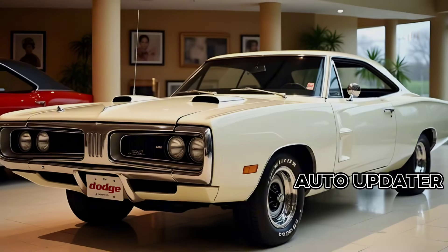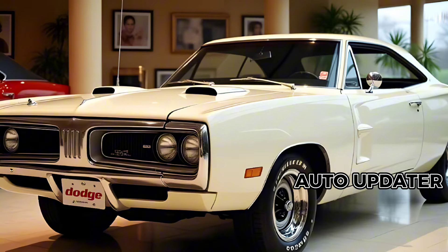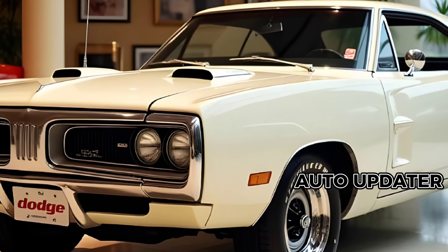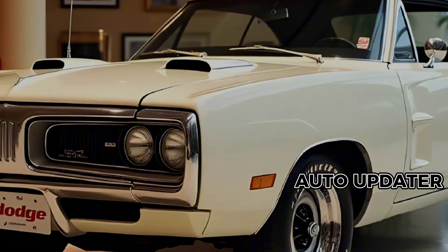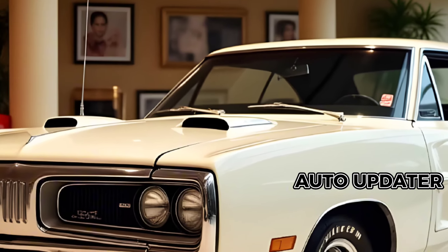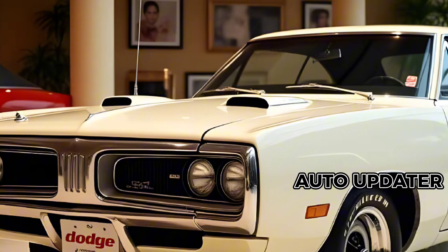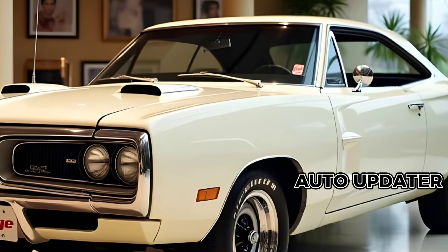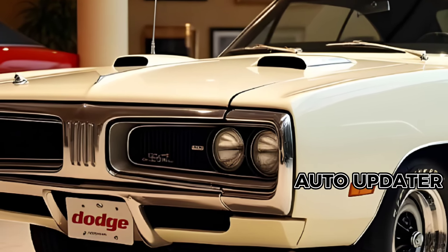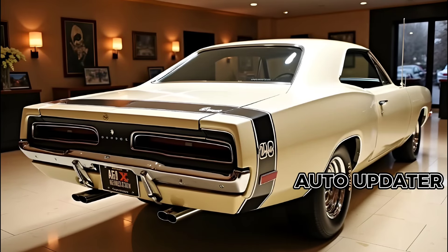Under the hood, the 2025 Dodge Superbee packs a monstrous engine designed to thrill. Whether it's a supercharged V8 or Dodge's innovative hybrid-assisted performance powertrain, you can expect mind-blowing horsepower, neck-snapping torque, and a roar that commands attention. Dodge has always been about muscle, and the Superbee stays true to its roots, delivering the raw power enthusiasts demand.